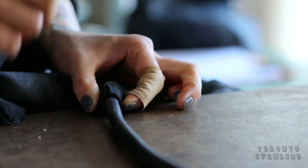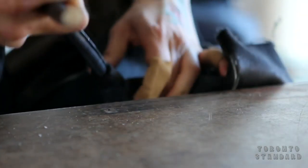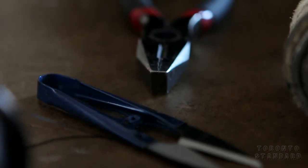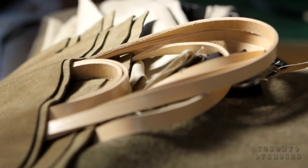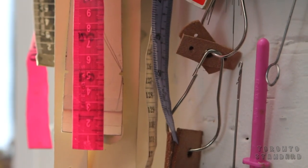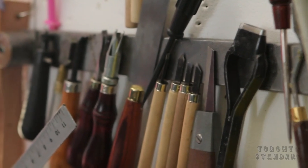I think a lot of the times what speaks to people about the bags we do here is that they're not cast-away items. I personally am not a consumer — I don't shop. I like to make what it is that I use. I don't have multiple handbags, although people do think I do. I'm a one-bag kind of person and I just don't own a lot of things. And I think what we do here is really a strong reflection of how I feel about consumption.